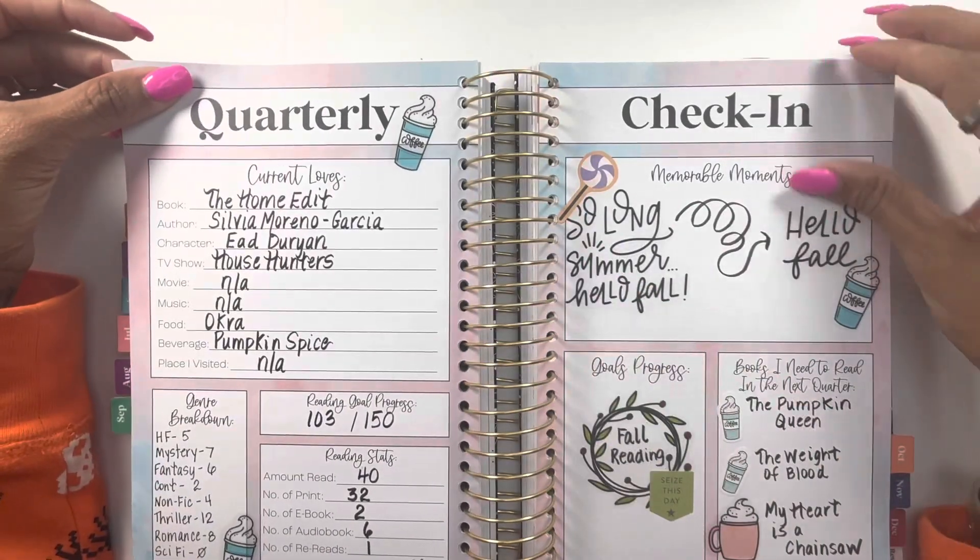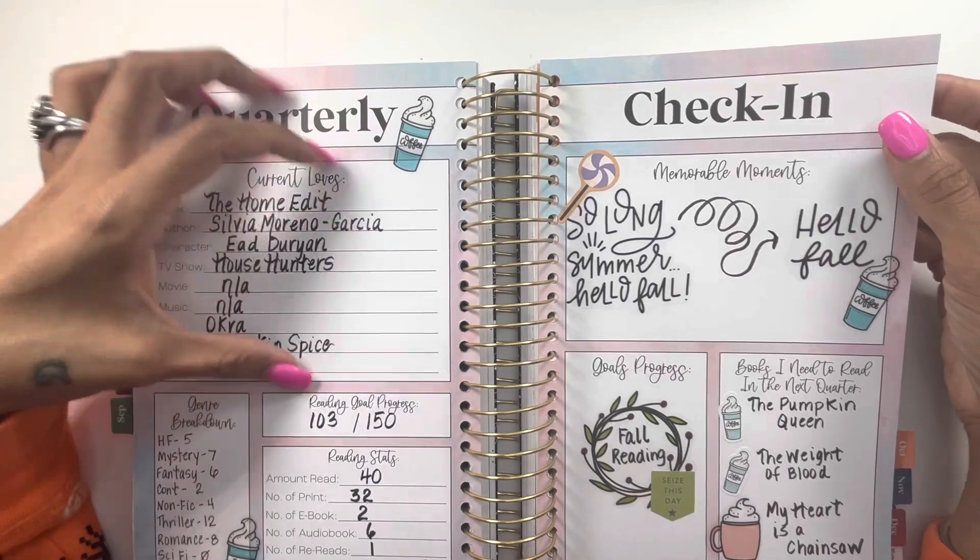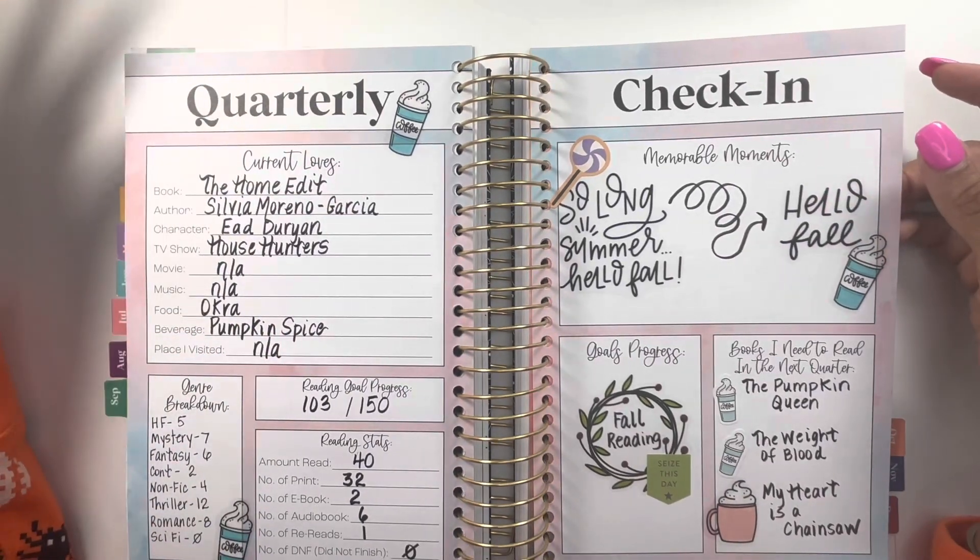Here is my quarterly recap — I was at 103 out of my 150 goal at that point, which is not bad at all.